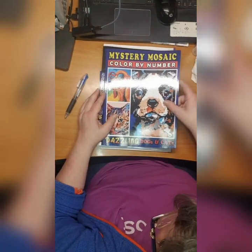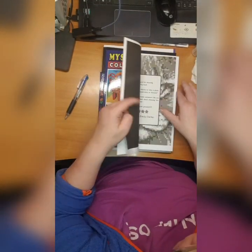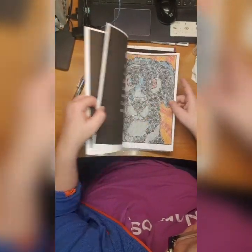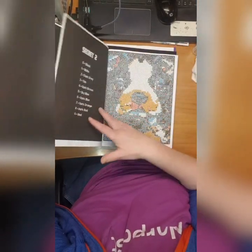Then we have Mystery Mosaic Color by Number Dazzling Dogs and Cats by Emily Clark. I did this dog here which is really cute, and this one.